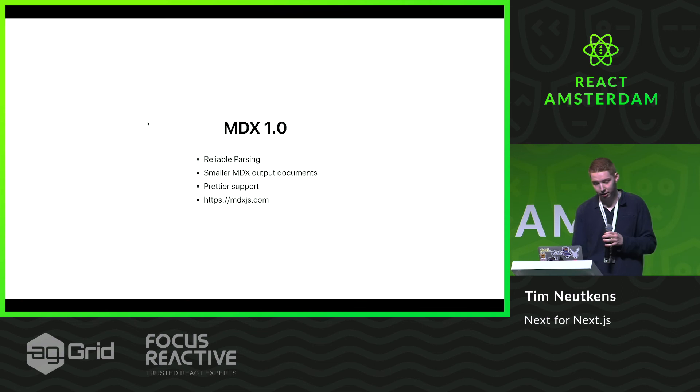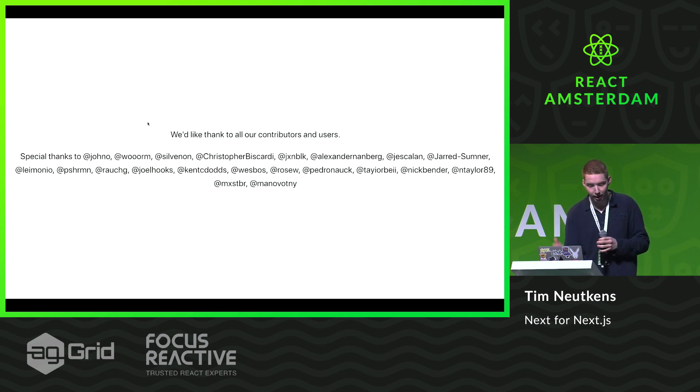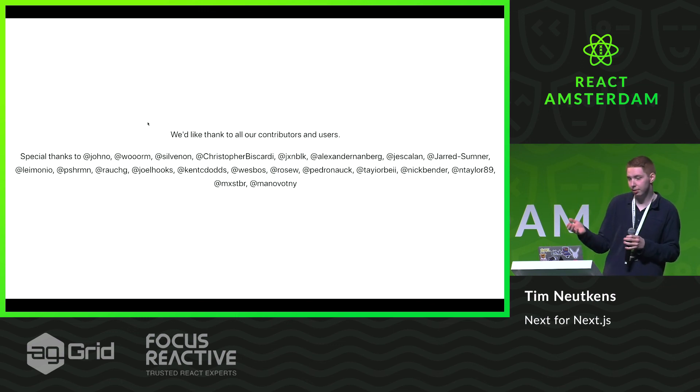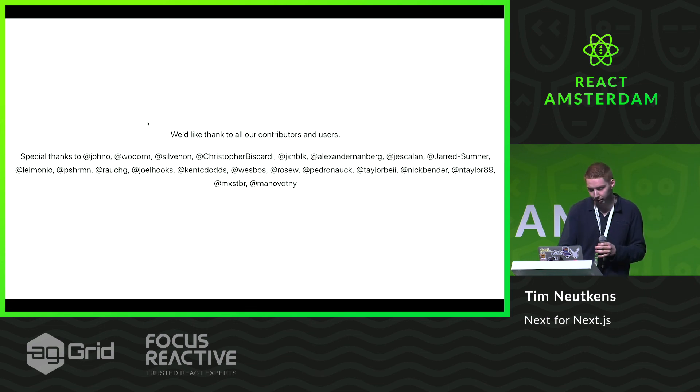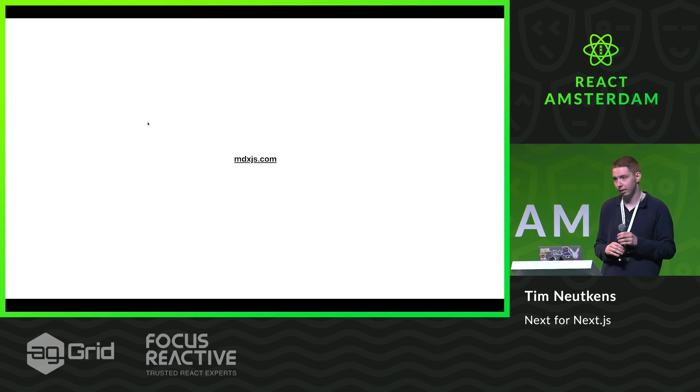And we are introducing MDX.com, which is a website for MDX to learn about it, going through multiple steps of learning, but also documentation for integrating it in frameworks. We'd like to thank all our core contributors, most notably John Otender, who's been a co-author and core contributor since the start and who led this whole release. You can go to MDX.js.com to learn about MDX.